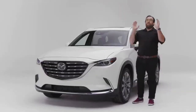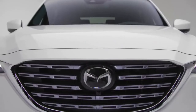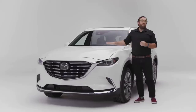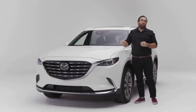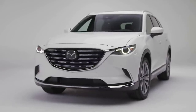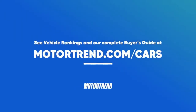In conclusion, the Mazda CX-9 offers what the competition does not, namely style and performance. The question is, what are your priorities? If you want a family SUV that's an alternative to the mainstream, this could be it. For more on cars we love and the latest rankings, check out motortrend.com/cars.